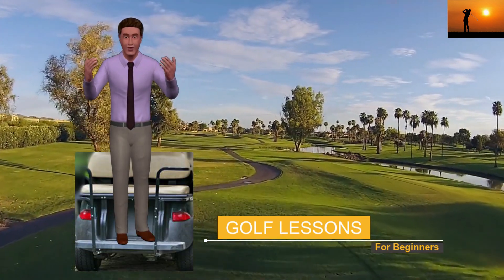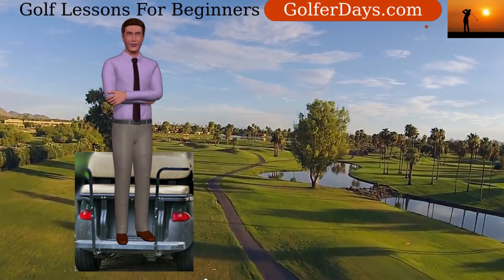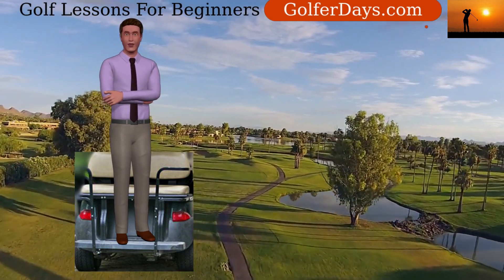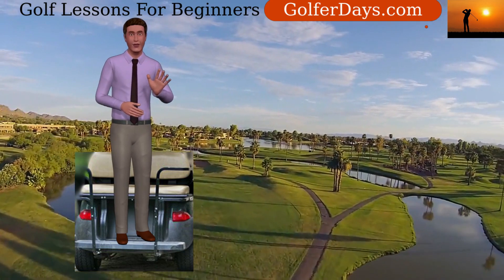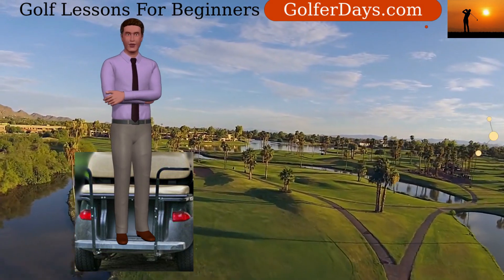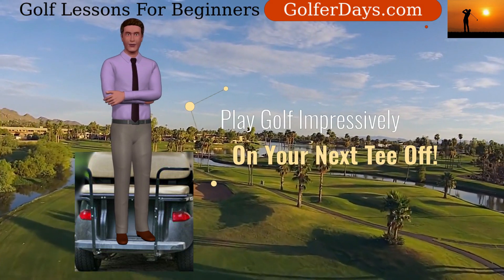Welcome to this special course on how to play golf for beginners. My name is Kevin from golferdays.com and golfstoreblog.com, and I'll be your instructor in this course. I have many years experience with both playing golf and as a teacher. My goal is to get you started playing golf impressively right off your very next tee.